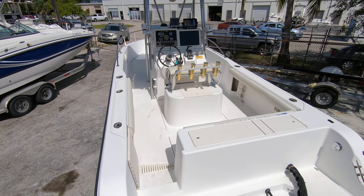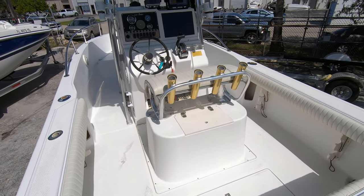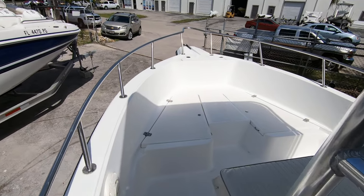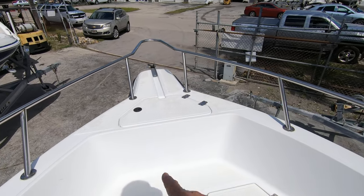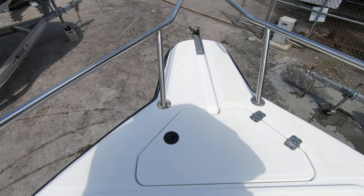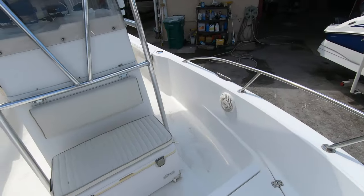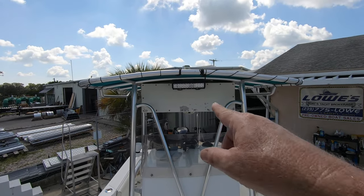At the center console you have the helm, leaning post, and live well. Starting at the bow, there's room for more seating if you want to add cushions. The anchor locker is there, and underneath these storage boxes is your safety equipment, so it comes equipped with everything you need. It does have an anchor stored inside. Looking aft, there's an Igloo cooler with a seat cushion and backrest, and a front LED spotlight.